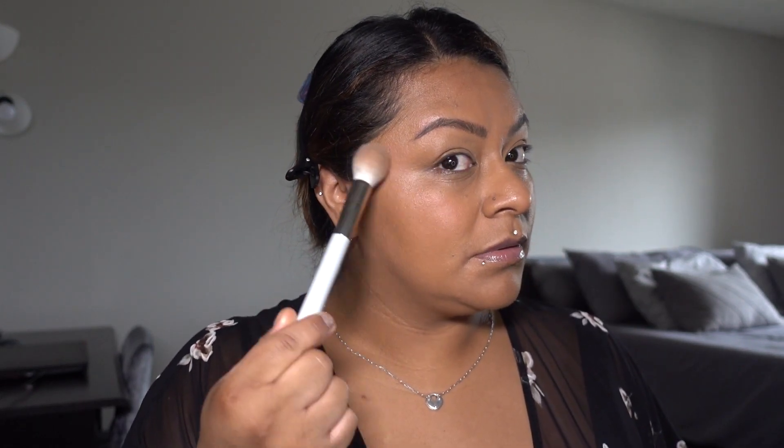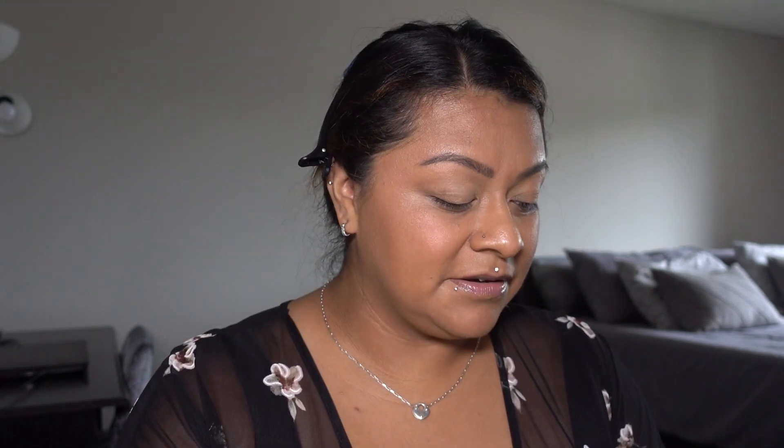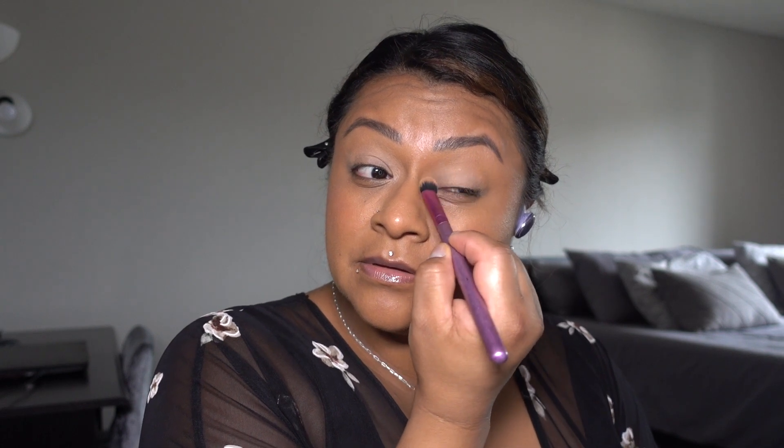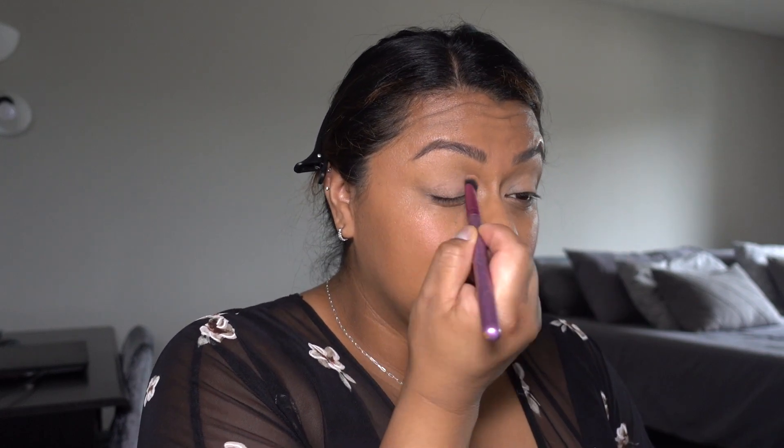Now I'm going in with my Haus Labs highlighter in Raw Amber, applying just a little bit — I'll apply more later. For my eyeshadow look I'm going to be using this Haus Labs eyeshadow palette. This is some OG stuff — there's a possibility this palette might be expired, not gonna lie, but I'm still loving it. This palette is from the initial Haus Labs launch when Gaga had partnered with Amazon, before the rebrand, before it was vegan and cruelty-free, and before it was sold at Sephora.